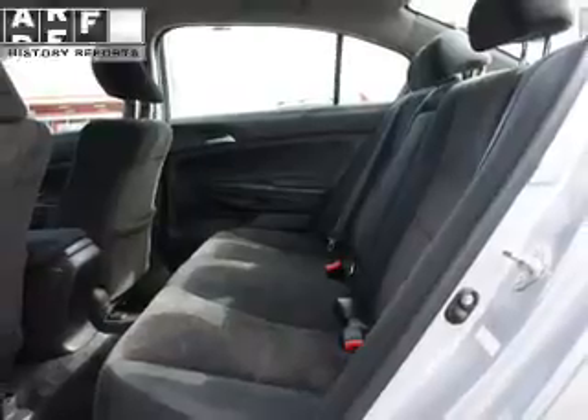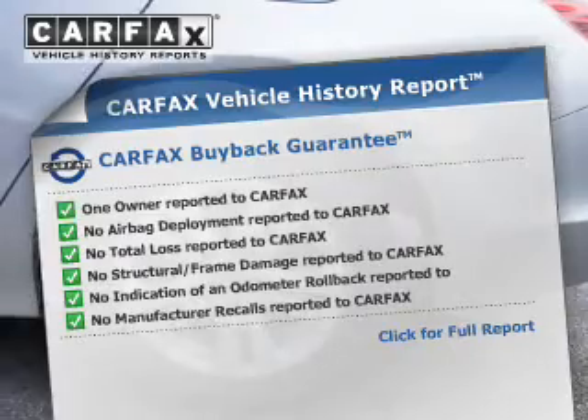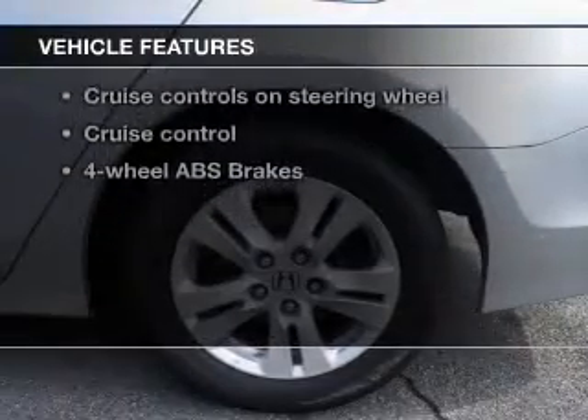The anti-lock braking system will keep you safe on the road, and the included Carfax vehicle history report allows you to purchase with confidence and the knowledge that your buy was a smart choice. With these notable features, you won't want to miss out on the opportunity to own this amazing ride.